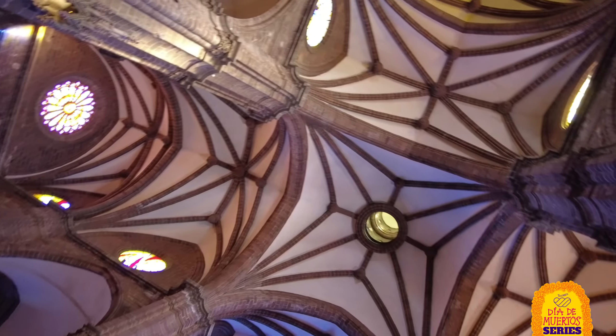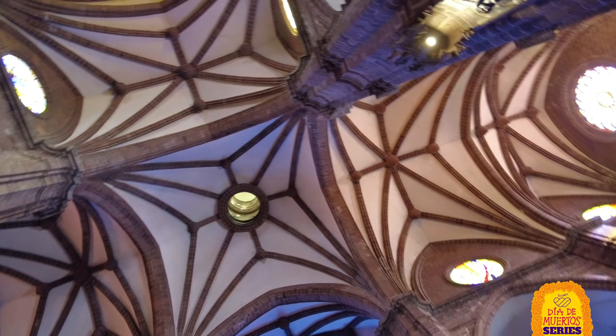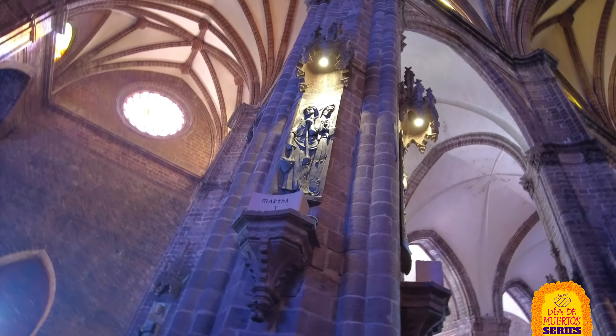The Sanctuary of Our Lady of Guadalupe is more than just a church. It's a testament to faith, artistry, and perseverance.